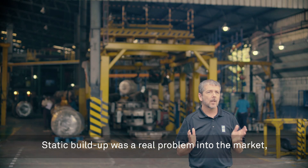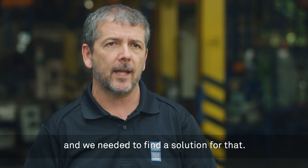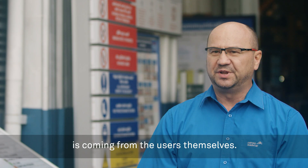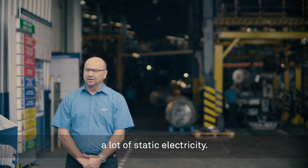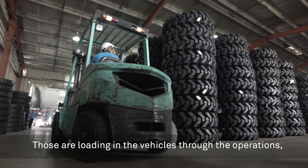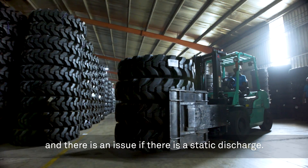Static buildup was a real problem in the market and we needed to find a solution for that. The need for the non-marking anti-static tire is coming from the users itself. There are operations in which there is a lot of static electricity developed, loading in the vehicles through the operations, and there is an issue if there is a static discharge.